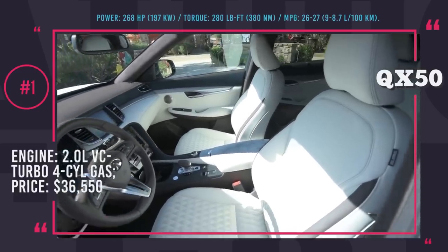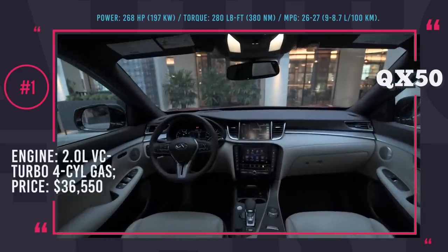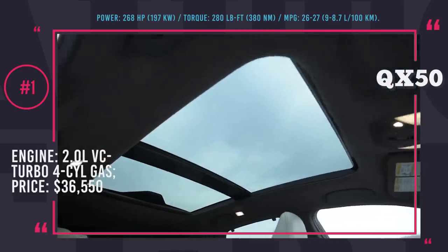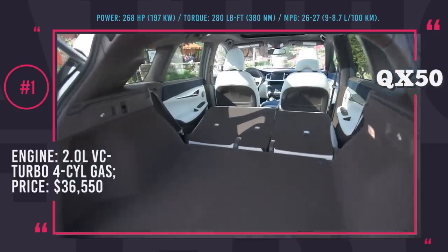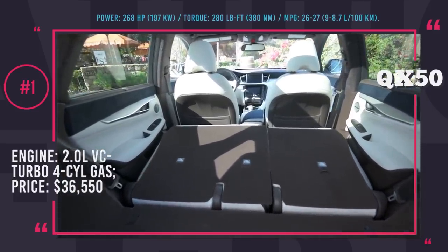Among the exterior design additions, we have to highlight deep air intakes, a unique grille, sharp headlights, tall bumper and an enormous Infiniti logo. The QX50 is wider, taller and roomier than its predecessor, with enough room in the back for three golf bags or a stroller, and 32 to 60 cubic feet of storage.